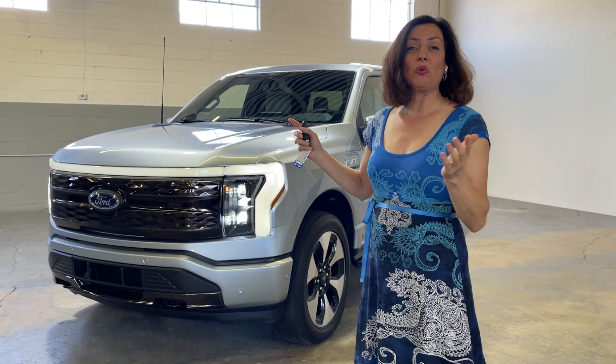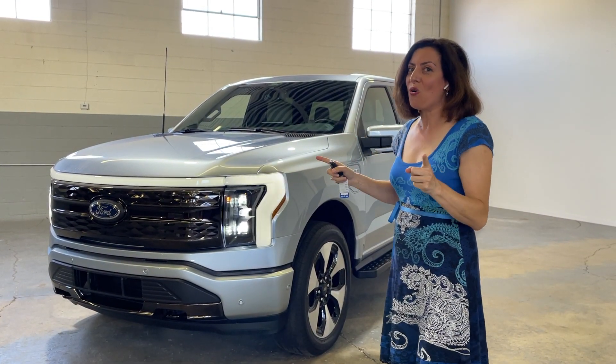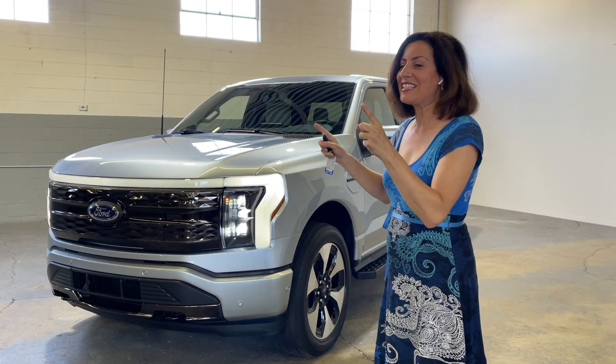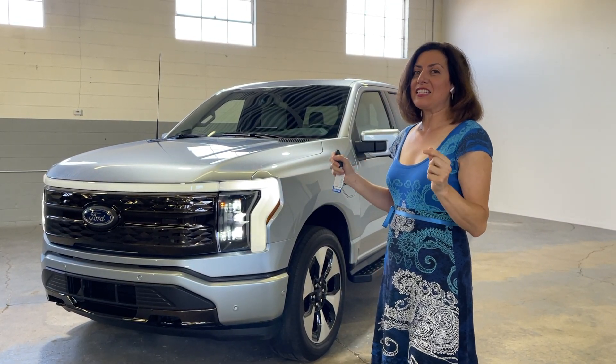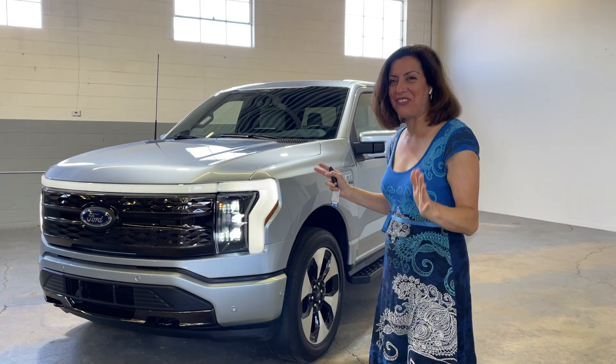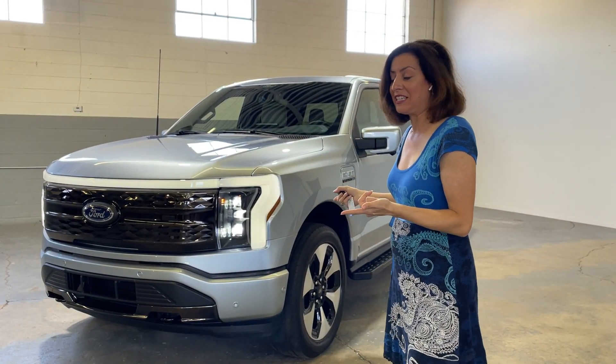This is the all-new 2022 Ford F-150, but it is no ordinary F-150. This is the Lightning, the all-electric version, and this is a competitive area in terms of pickup trucks that are going electric — one of the first ones that we've seen.